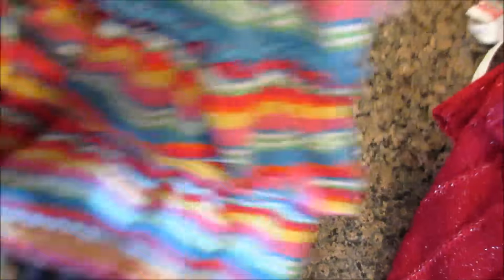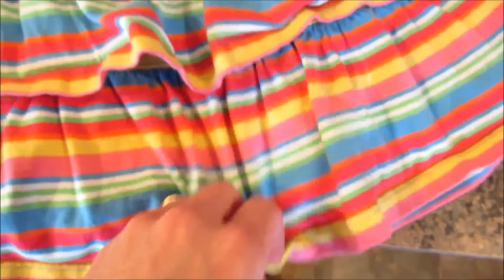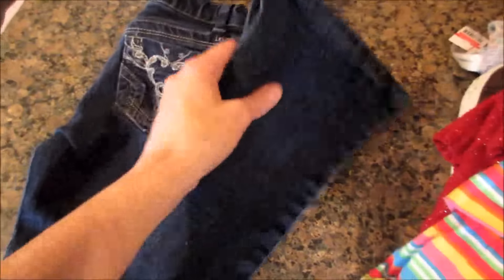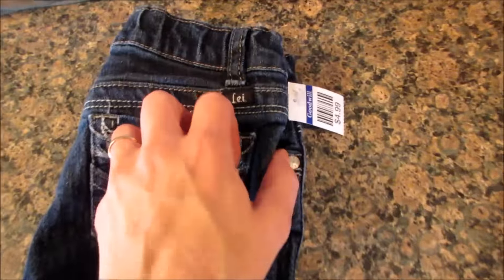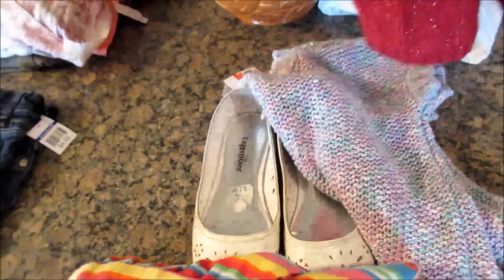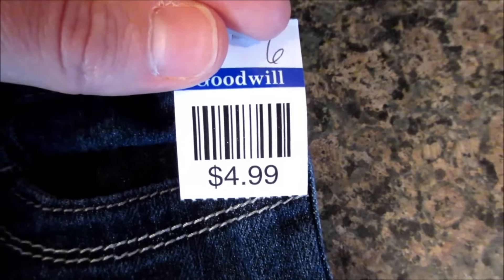She also found this skort — brand is Nana Anderson, I've never heard of it — but it's actually a little too big, so she'll be able to wear it next year. We found one pair of jeans for Josephine and we paid $2.50 for those. The skort was $1.50. The dress, I think, ended up being like $1.50 as well. One pair of LEIs from Walmart, they were $4.99, so I paid $2.50 for those — they have cute little heart stitching on the pockets and they are flare leg.